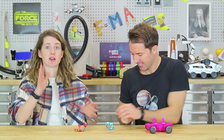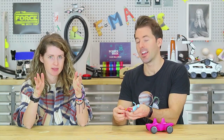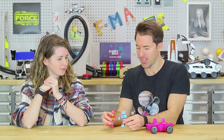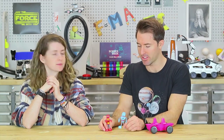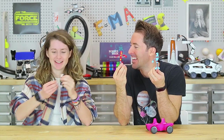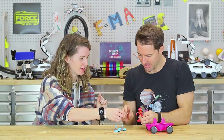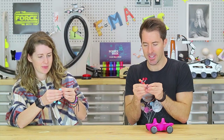All you need then are passengers — we're going to use two little robots, mini Mark and mini Ali! One passenger will be wearing a seatbelt and the other will not — very bad idea — and we're going to see the difference between the two. Rock, paper, scissors to decide who gets the seatbelt — Mark wins and gets the seatbelt!